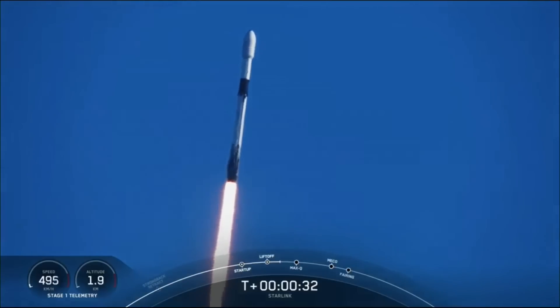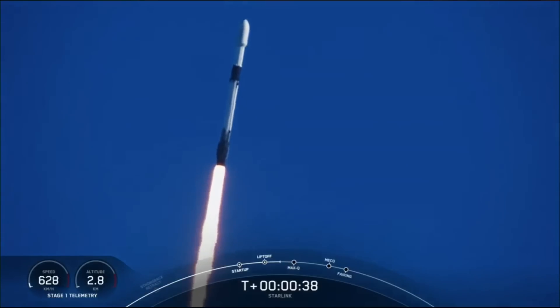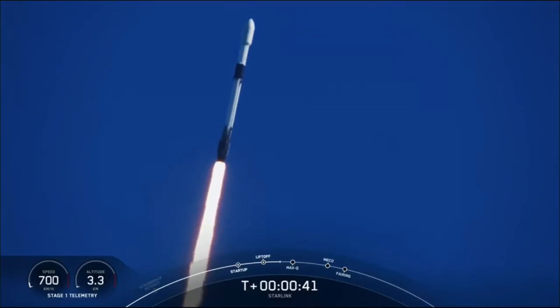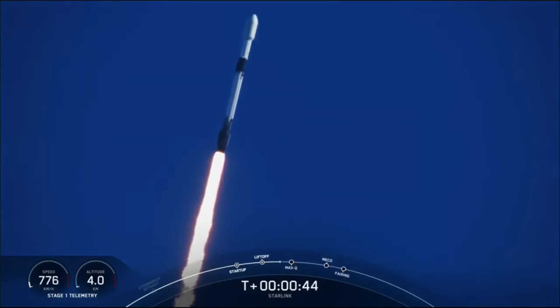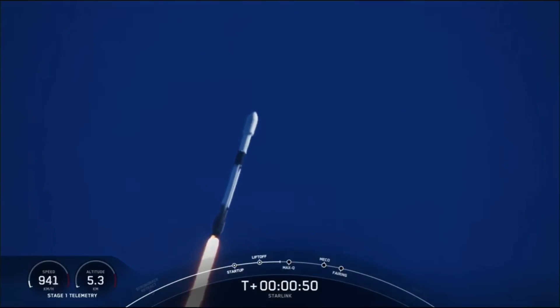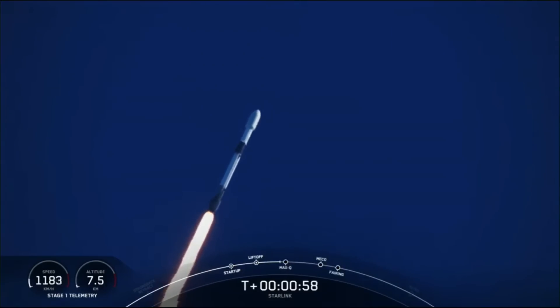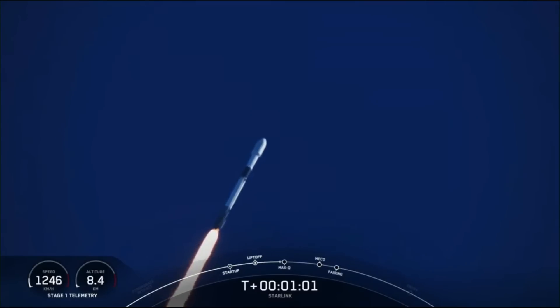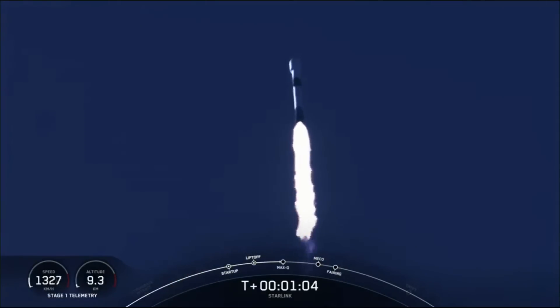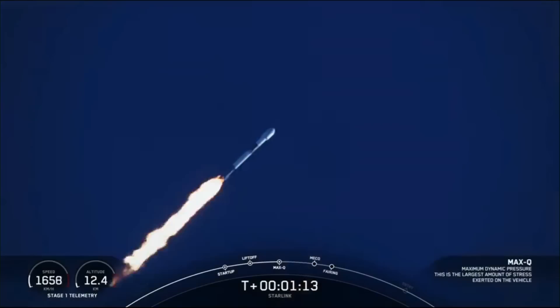At T-plus 30 seconds, Falcon 9 has successfully lifted off from Space Launch Complex 40 at Cape Canaveral, Florida, at 5:56 a.m. Eastern Time. The next major milestone coming up is Max Q, which is when the vehicle experiences the greatest amount of external stresses as it ascends through the Earth's atmosphere. Falcon 9 is supersonic, meaning it is going faster than the speed of sound. Max Q.